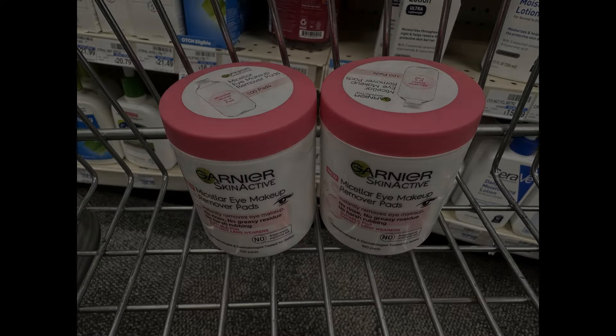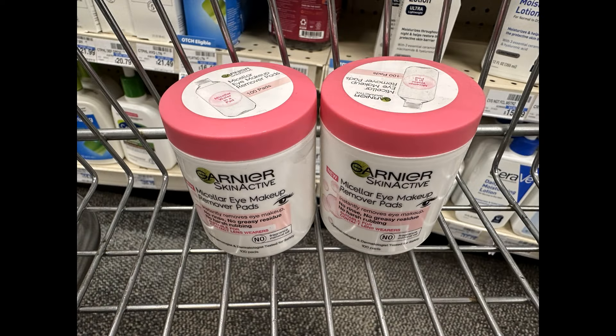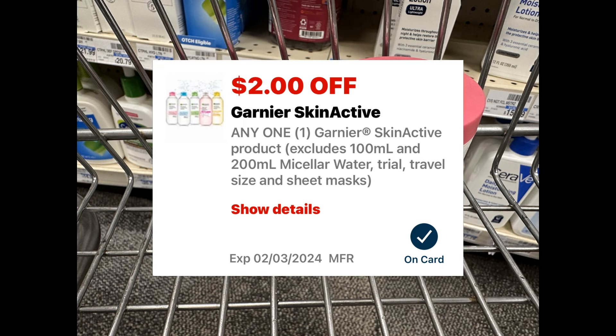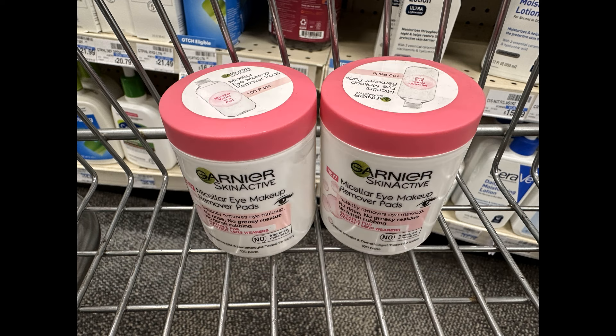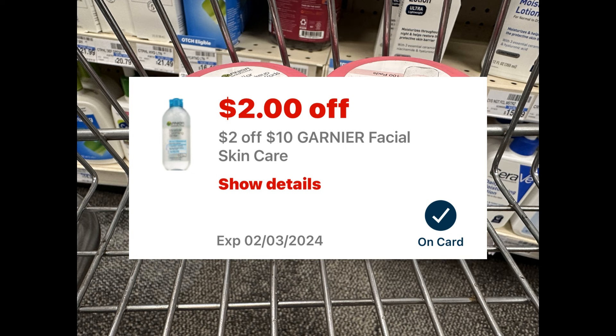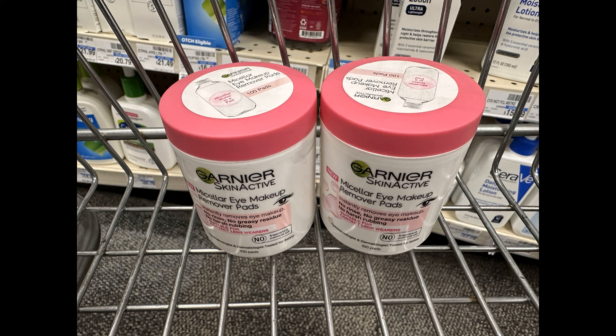Grabbing two of them, the first one rings up at $7.79 and the second one will be $3.89, for a total of $11.68 for both. I have a $2 digital coupon off one of them and a second $2 digital coupon off the second one — that's $4 in coupons. I also have a $2 off Garnier Facial Skin Care CRT, bringing both down to $5.68. Then I get that $5 ExtraBuck, making both items just $0.68 total, or only $0.34 each. That is an amazing deal.